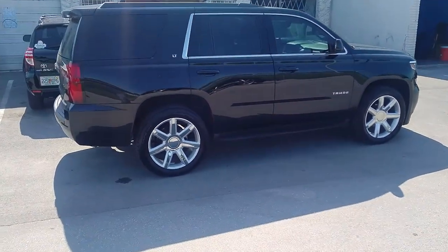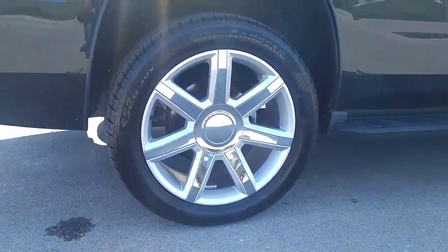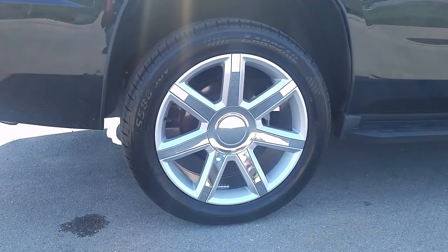You can find these online at DubsandTires.com or call us at 877-544-8473. This is your boy KB from DubsandTiresTV signing off.